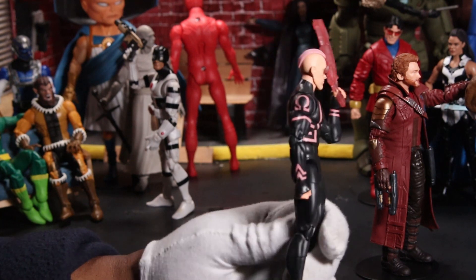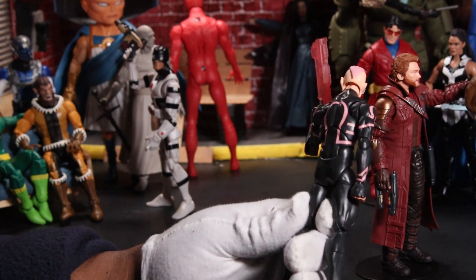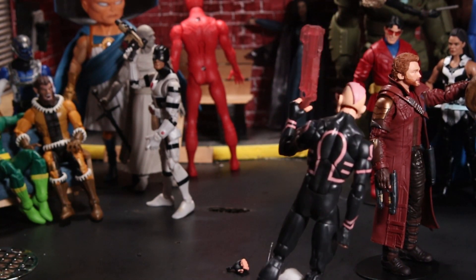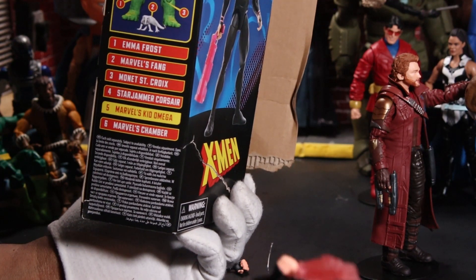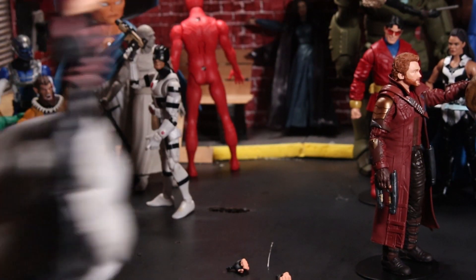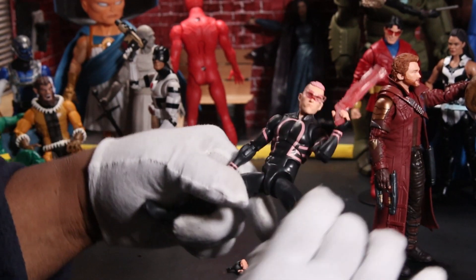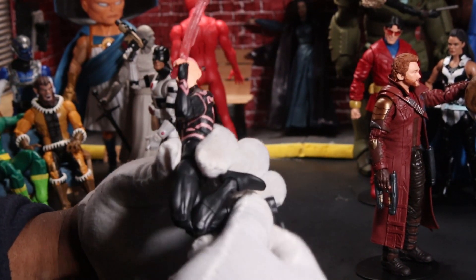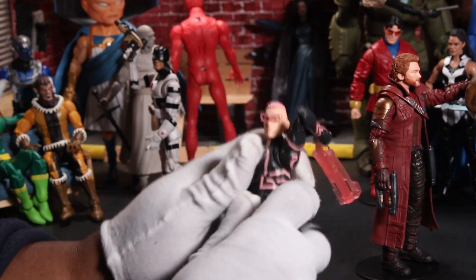I got Kid Omega from a deep discount and I'm guessing I probably paid anywhere from $13 to $15 for him — I shouldn't have paid that. When I say 'be better than me,' I'm not trying to be glib or funny, I mean it. I shouldn't have bought any of these figures on this particular wave — none of them. Monet St. Croix turned out to be a pleasant surprise and Emma wasn't too bad, but I certainly shouldn't have bought this one. If you happen to be a big Kid Omega fan, I'm pretty sure this figure would be a disappointment. It's a Spider-Man body, so he can do Spider-Man-type things.